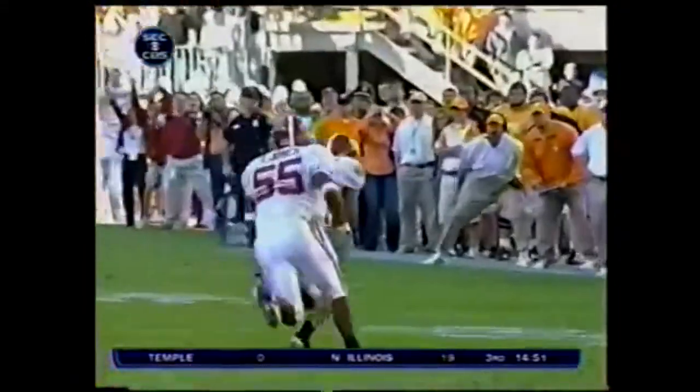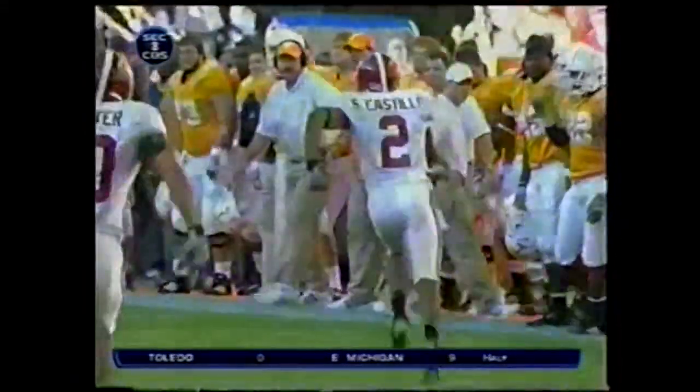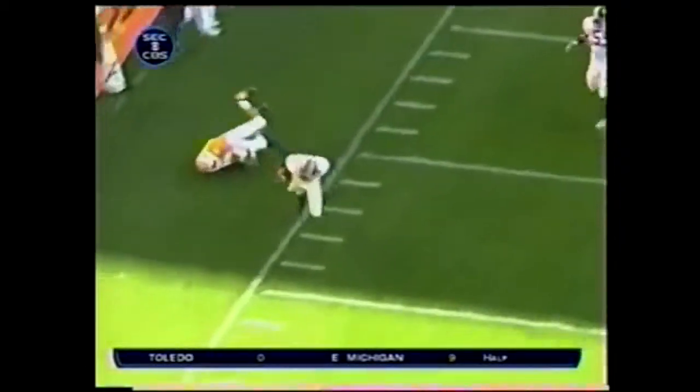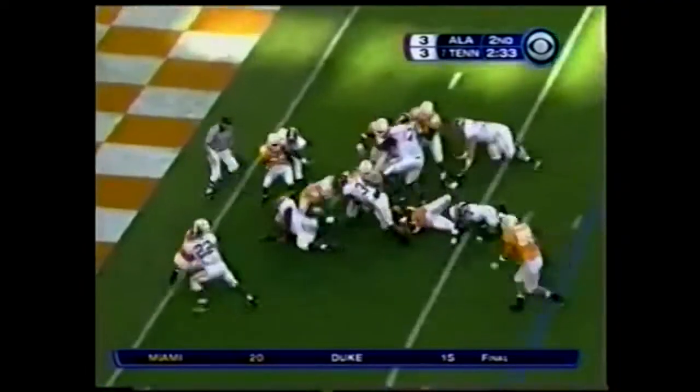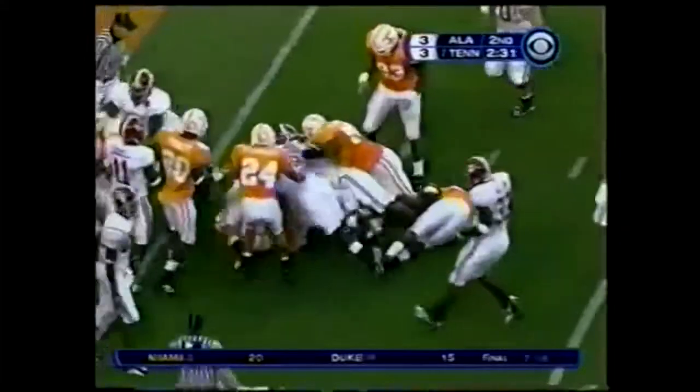Only the quarterback had a chance. Ainge ran him down. Will he save an opportunity — the difference between a touchdown and a field goal? Here's Darby, and it will be fourth and go.